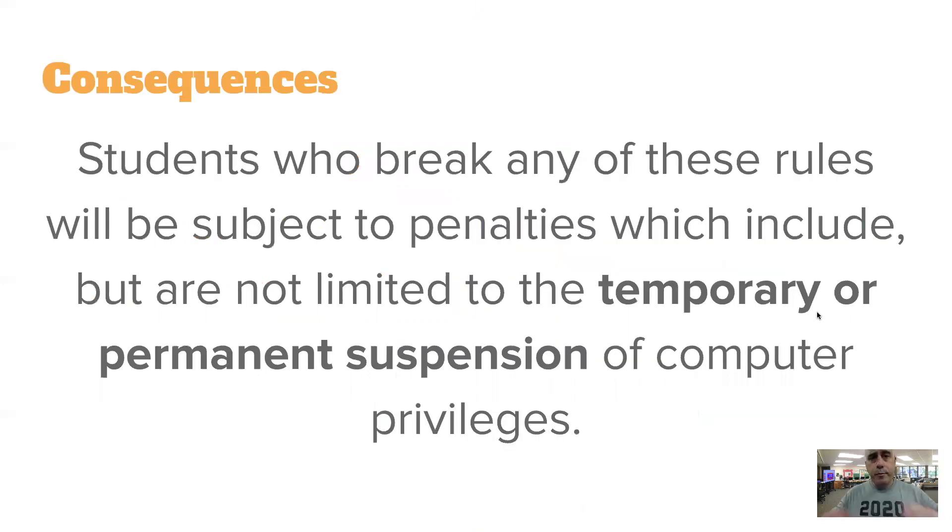Keep in mind: any of these rules — not taking care of a device, being mean on the Internet, looking at the garbage — means we can revoke your privileges. We can't have people using the technology, our services, or our network for inappropriate, bad, malicious, or non-school-related things. There are consequences, even in this COVID hybrid situation, where you can be removed from access to certain things.